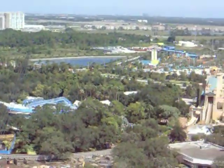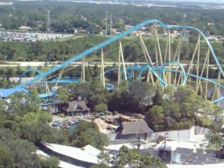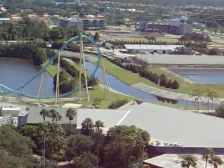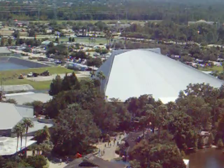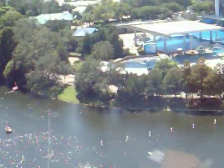When guests visit SeaWorld, they usually make a point to see the many exciting shows. There's a hidden gem that I highly recommend — stop by the air-conditioned Nautilus Theater to experience Odyssey. Also, for a taste of the Pacific, one of the best-kept secrets in Orlando is SeaWorld's fantastic Makahiki Luau Dinner Show. Get there early for a good seat.